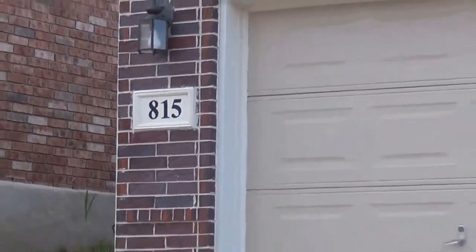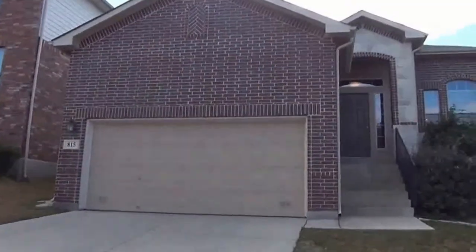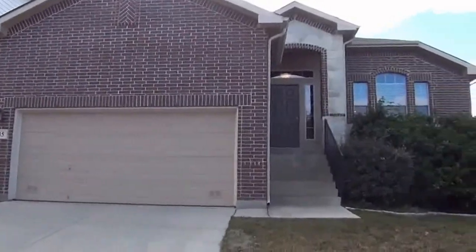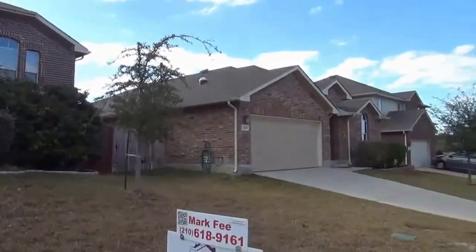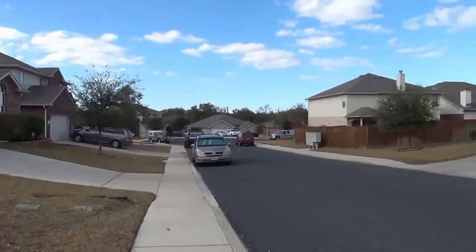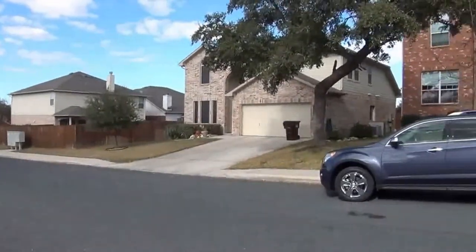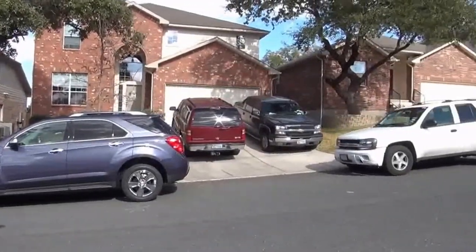I'm at the house at 815 Point Sunset in the High Point at West Creek subdivision. I'm going to give you a 360 here of the neighborhood. This subdivision is off of 1604 and Petranco and Military Drive area, so you're very close to Citibank, Lackland Air Force Base, and also the C Road area.